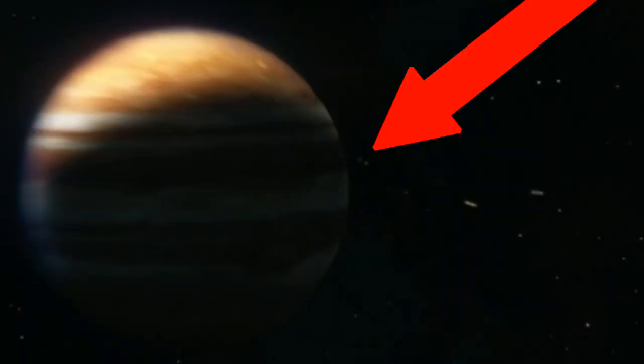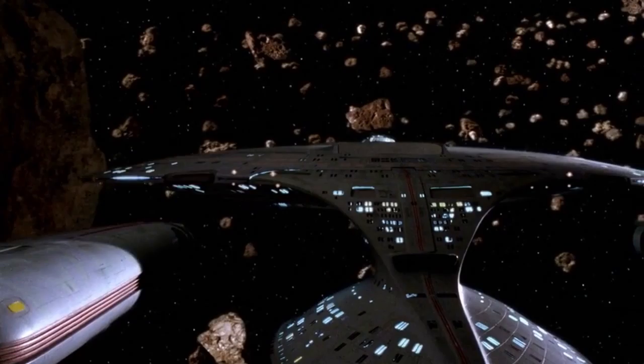But this is actually something that can be explained away. At least they got the order of the planets right — it's not a mixed-up order. We do see Jupiter, then Mars, then Earth. So at least it's the correct order, even though they skipped the asteroid belt.